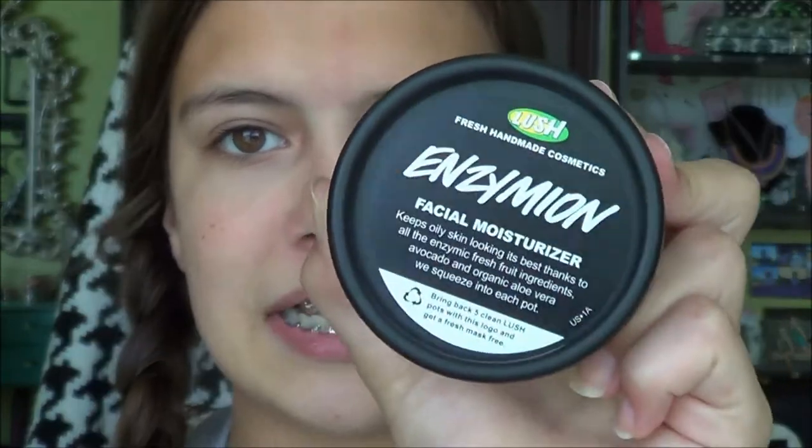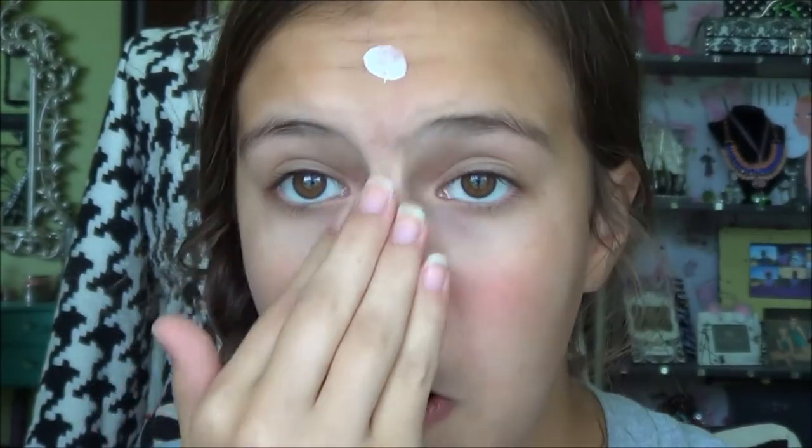The next moisturizer I use is the Enzymion Facial Moisturizer from Lush. This moisturizer is a little bit more thick than the Clean and Clear one, so I just get a dab of it on my finger as well and rub it in the same way. I have an entire video on the Lush products I bought — I reviewed them and talked about everything you need to know, so I'll link that down below if you want to watch my Lush haul and review.